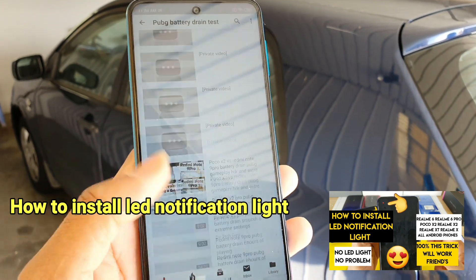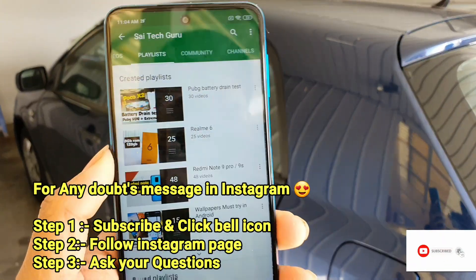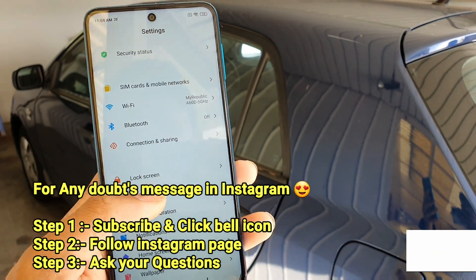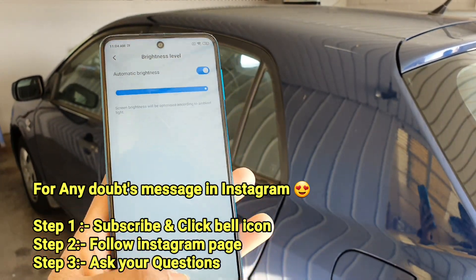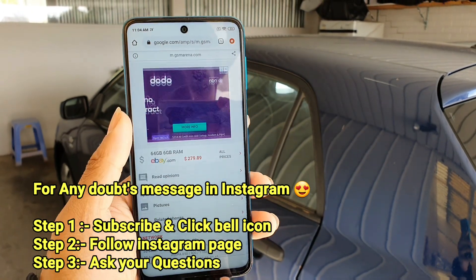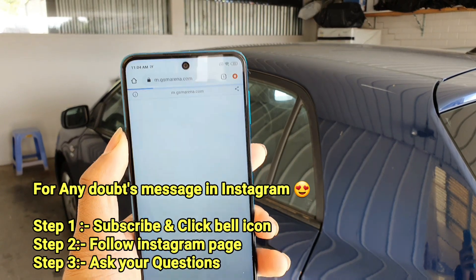The PUBG battery rank test playlist includes all the videos I've done on my channel, which will be very helpful for knowing the battery performance while playing PUBG. If you have any queries regarding smartphones, you can message me on Instagram — don't forget to check the links in the description for my Instagram page where you can like my profile and message me.